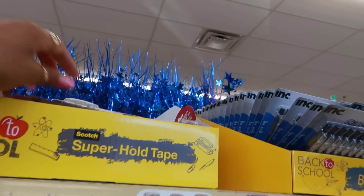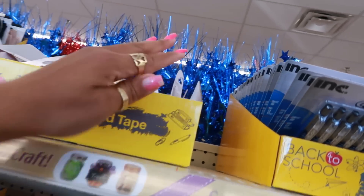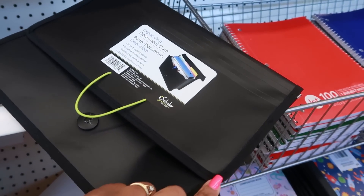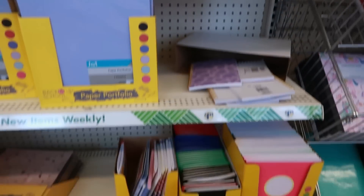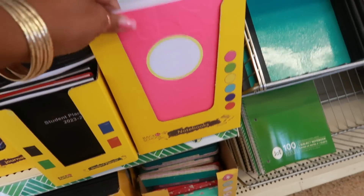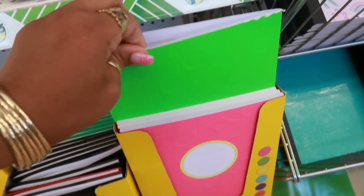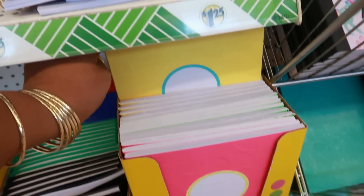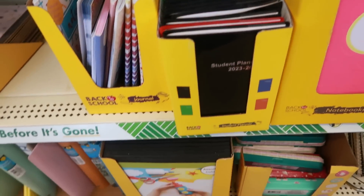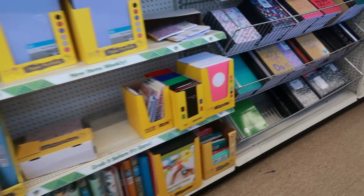More planners, some tape, and the expanding document case. Down here, this notebook you can write on the front — I like that. You have all the neon colors, there's even a yellow one. And then just more folders down there, so let's keep moving.